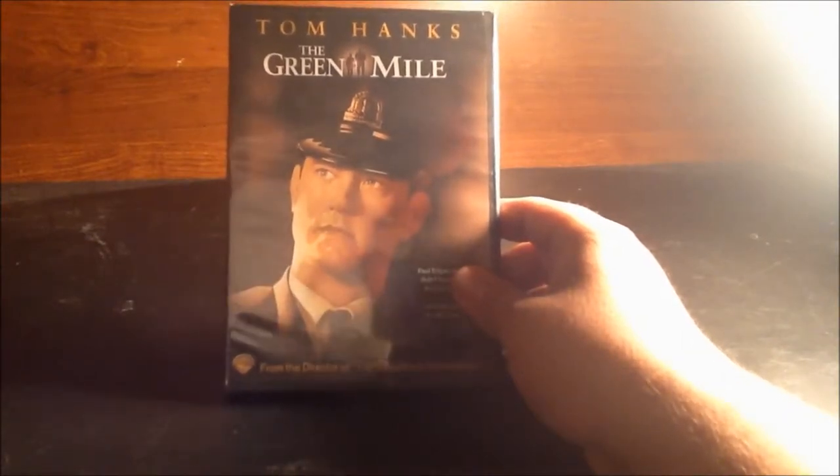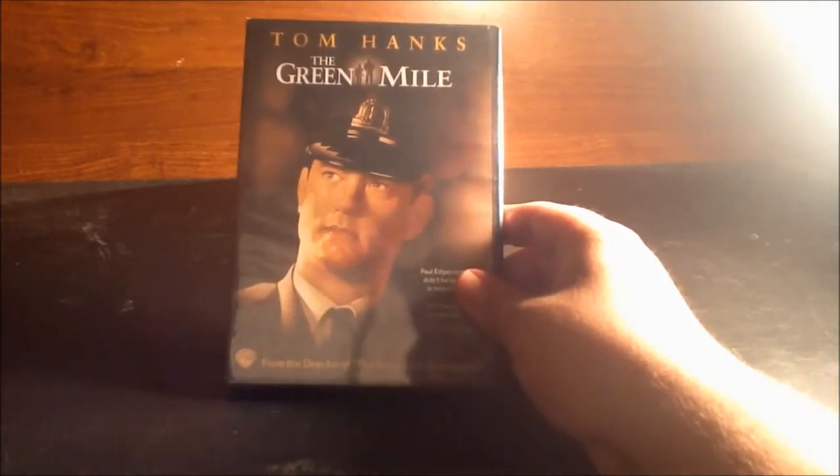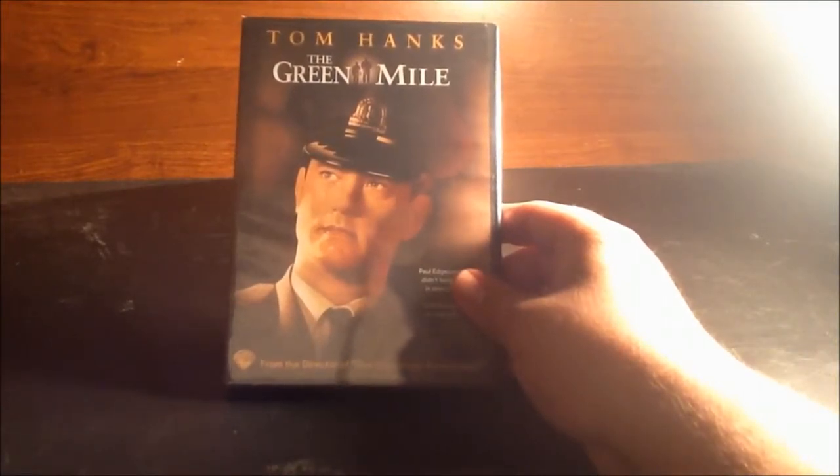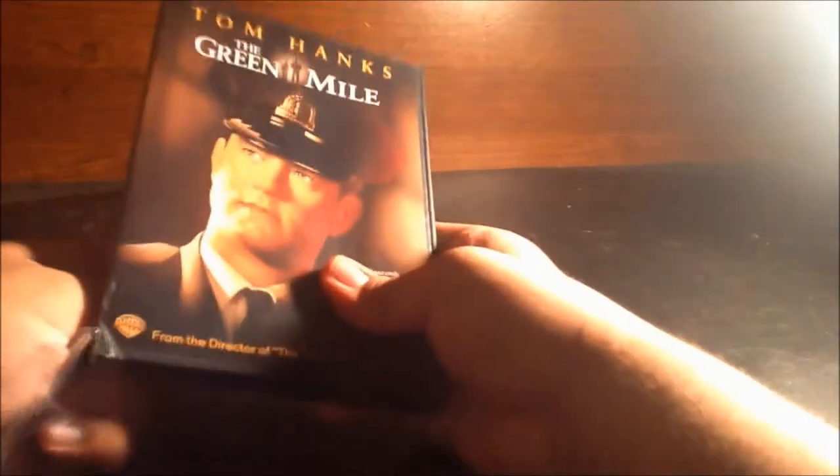When we went to Target, my mom wanted to do the honors of buying this film for me for only four dollars. Thank you to her — that was really nice of her since I buy my movies most of the time. Let's get this unboxing started!